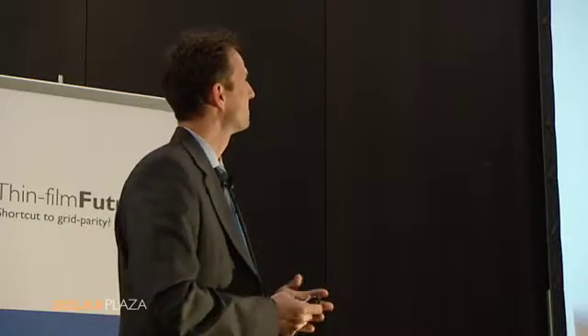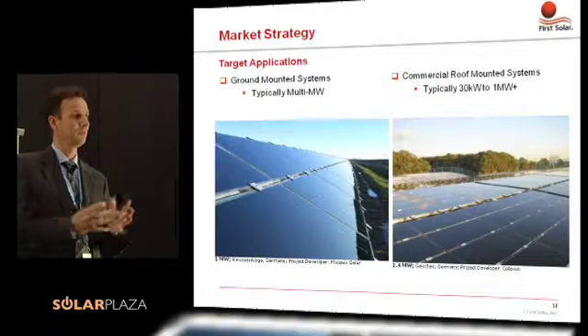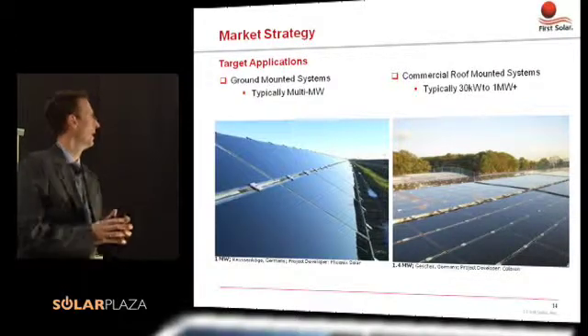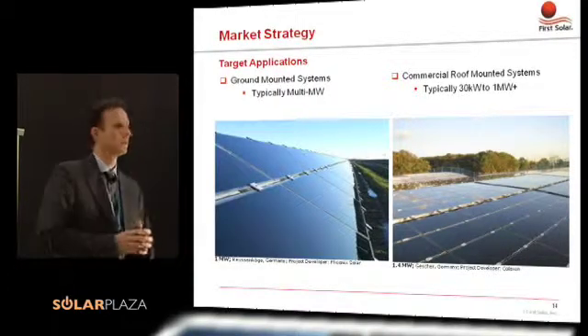Talking about the market, First Solar has focused its strategy on large applications. Large applications for us are free-field systems, multi-megawatt type systems, as well as commercial roof systems. One partner, UV, currently has the largest power plant — in its current state 24 megawatts installed near Leipzig, going to be 40 megawatts by the end of this year or early next year. The largest thin-film roof system is 4.8 megawatts by a partner, Calexon, which is close to the largest roof system overall at 5 megawatts.